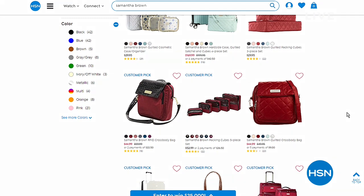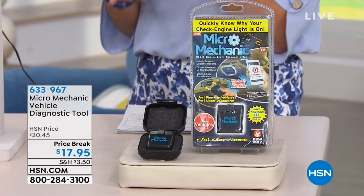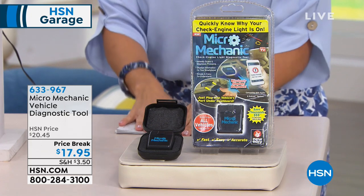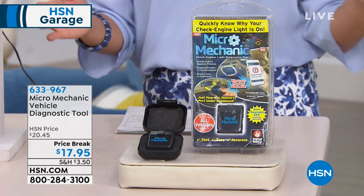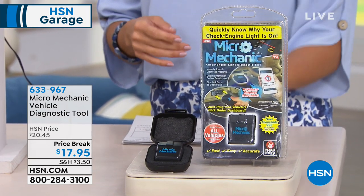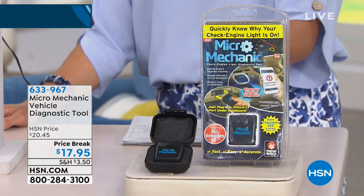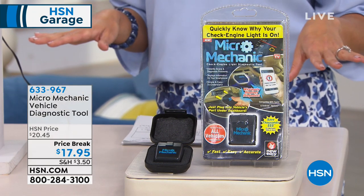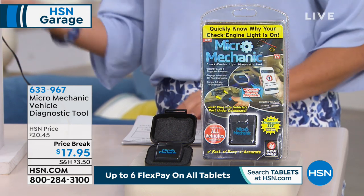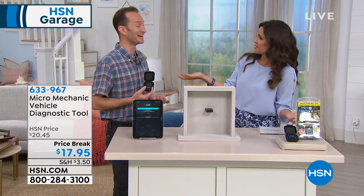This is HSN Garage, and when you think garage, you think about the car. Something goes wrong on the dash and you don't know what it means, or you have to take it to the dealership. Well, pick up the Micro Mechanic — a little vehicle diagnostic tool that you plug in. Via the free app on any smartphone, it tells you exactly what is wrong with your car: something as big as engine trouble, or as small as needing to change an air filter. You're in the know. Justin Hyatt is here to walk us through it.